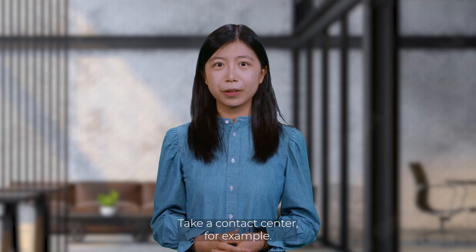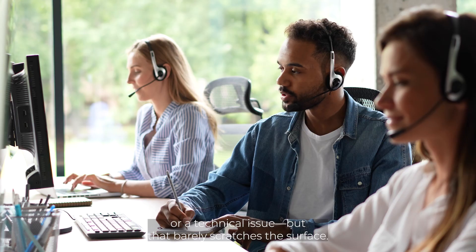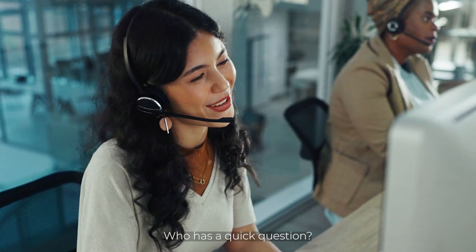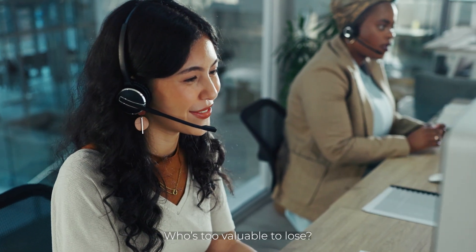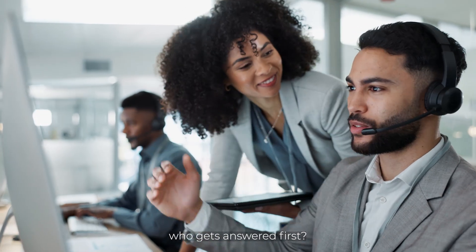Take a contact center for example. Customers select a reason for calling — say, a billing question or a technical issue — but that barely scratches the surface. Who has a quick question? Who is seconds from hanging up? And who is too valuable to lose? Even the customers don't always know, and yet managers have to decide who gets answered first.